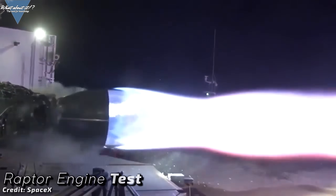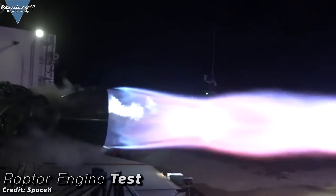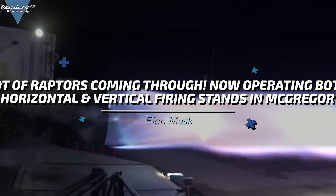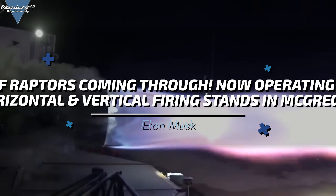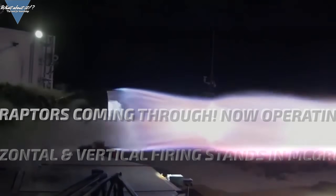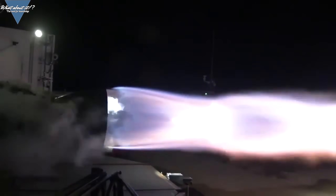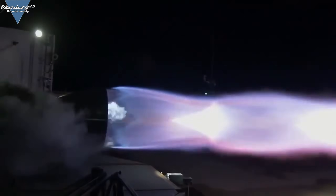According to Reagan, aka BlueMoonDance74 on Twitter, SpaceX has been conducting loads of engine tests at their McGregor test range in the past few days. Combining this with Elon's tweet that a lot of Raptors are coming through McGregor and that they are now operating both the horizontal and the vertical firing stands, this certainly gives an optimistic feel for some flight action in Boca Chica rather soon — maybe even enough Raptors for Super Heavy.